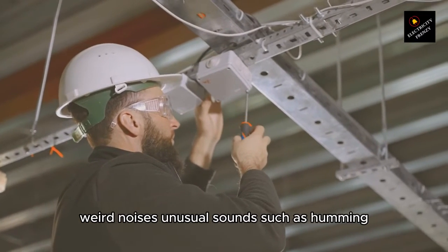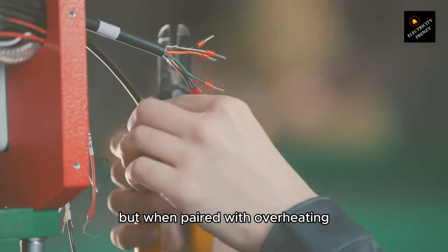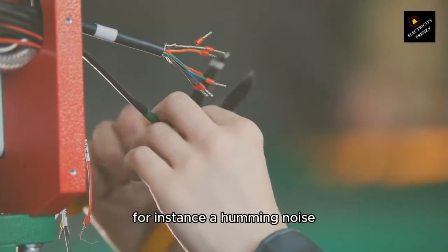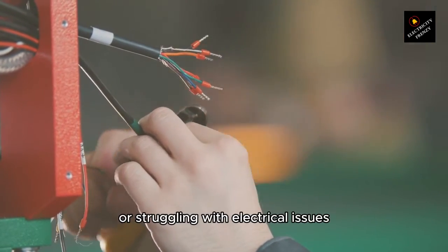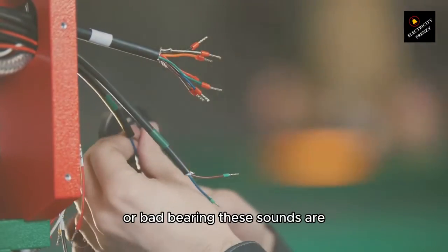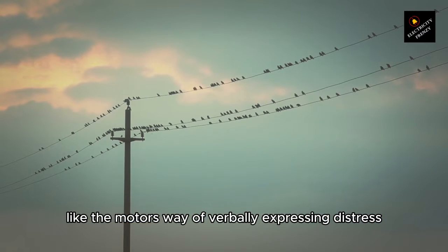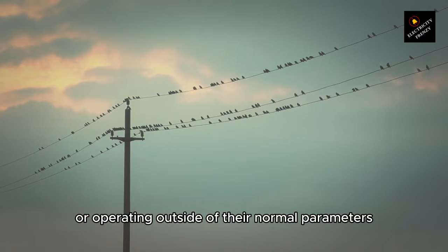Weird noises. Unusual sounds such as humming, buzzing, or even grinding can indicate several issues, but when paired with overheating, they suggest specific troubles. For instance, a humming noise might mean that the motor is laboring under an excessive load or struggling with electrical issues that cause it to overheat. Buzzing could point to electrical imbalances or bad bearings. These sounds are like the motor's way of verbally expressing distress, indicating that internal components are under stress or operating outside of their normal parameters.